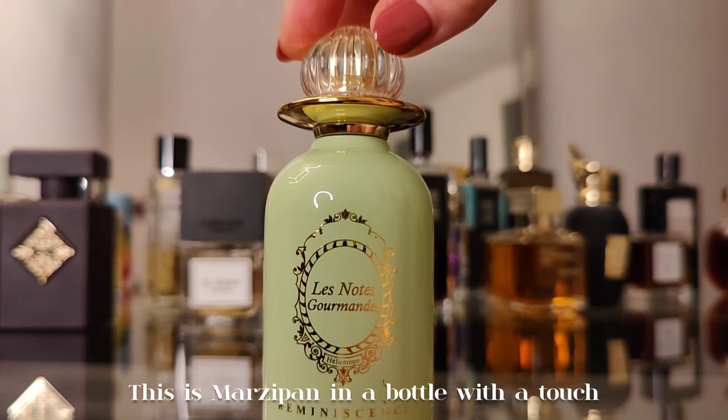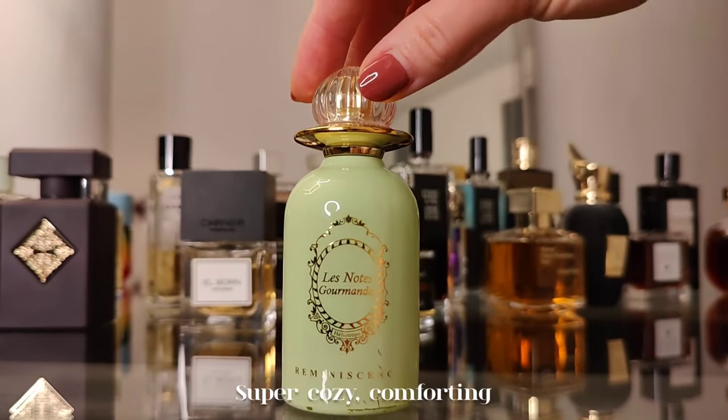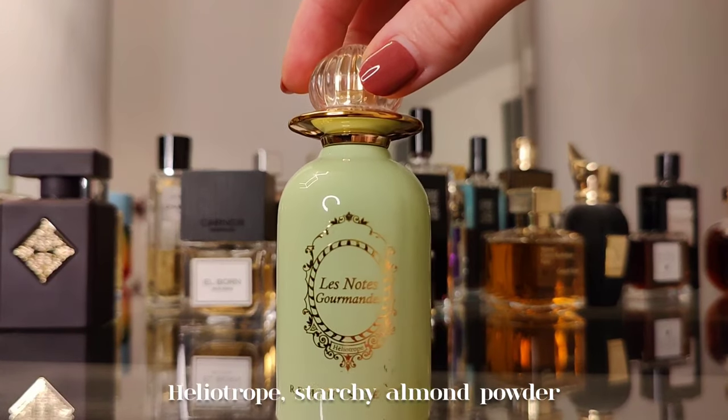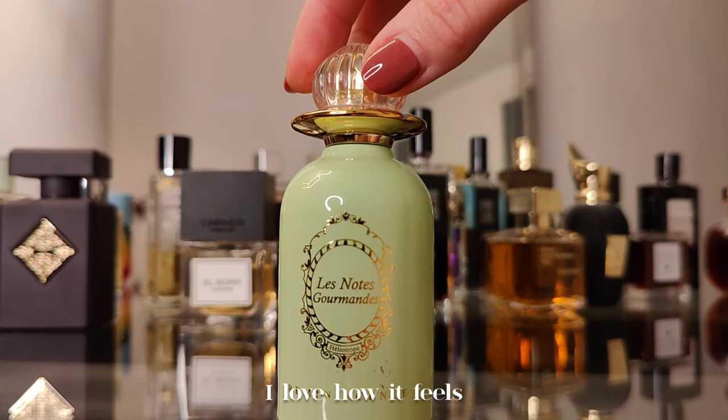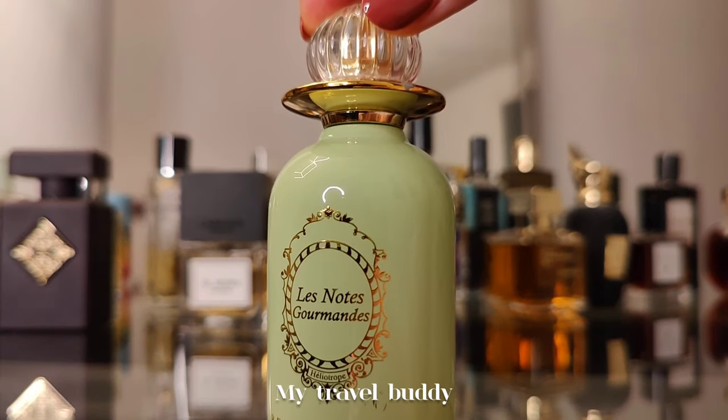Next is Heliotrope by Reminiscence — marzipan in a bottle with a touch of fig leaf and vanilla. Super cozy and comforting with starchy almond powder. I love how it feels and people around me really seem to enjoy this one too. My travel buddy.